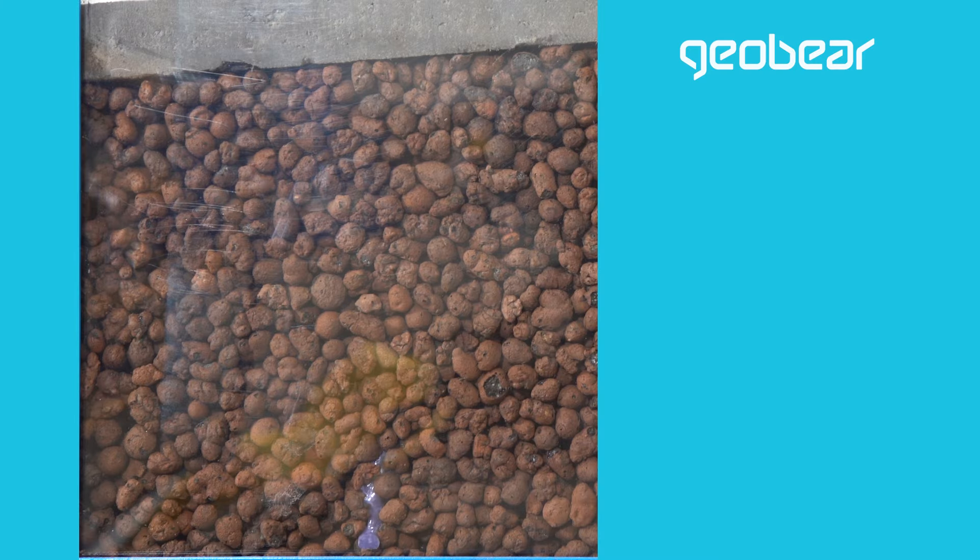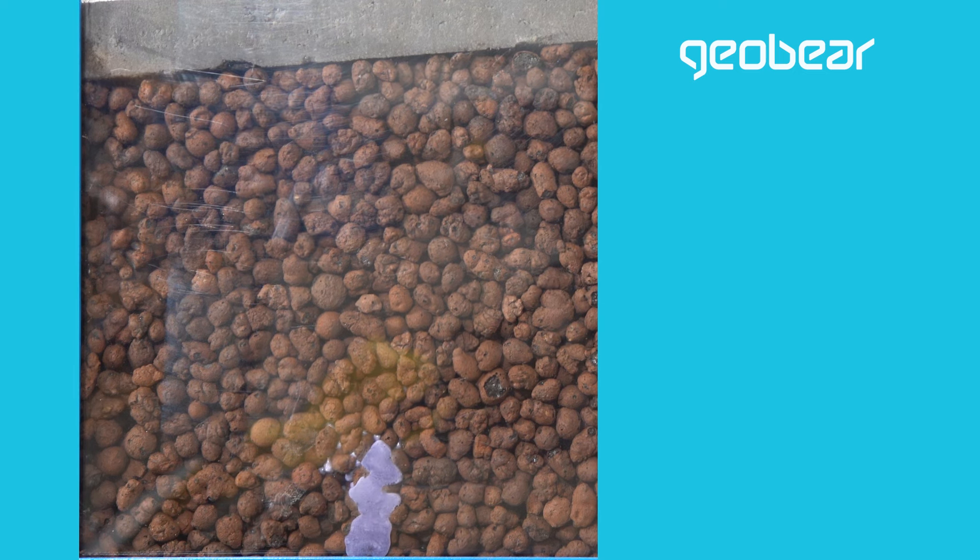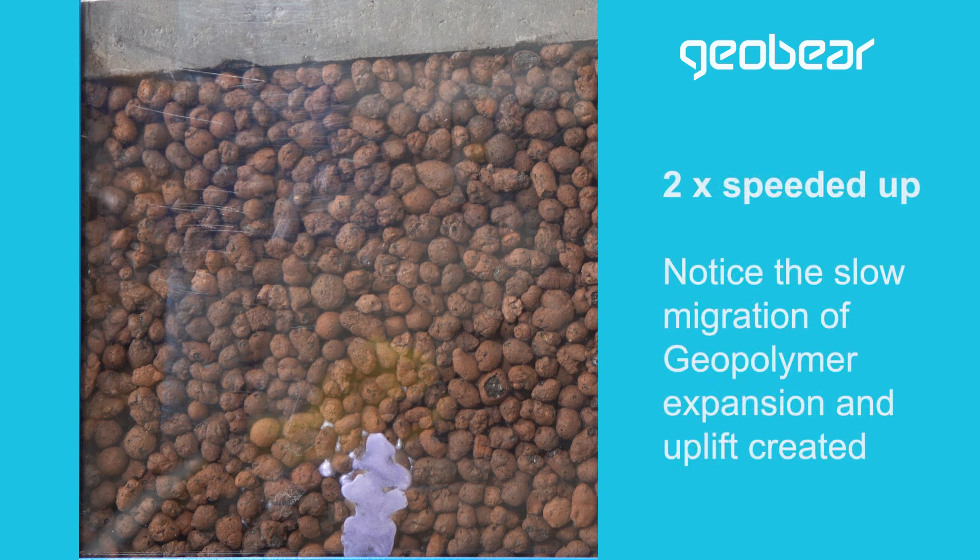What we've done today is a small experiment to demonstrate how geopolymer can be used to lift concrete slabs and pavements. What you've seen through the injection is the polymer permeates through the gravel strata and after a period of time it begins to expand.